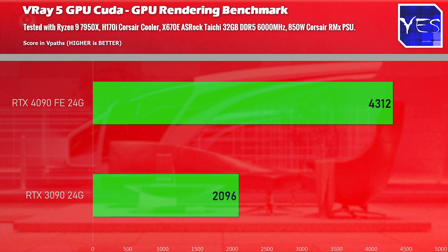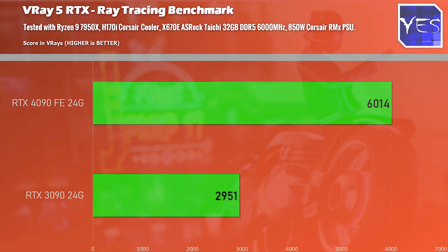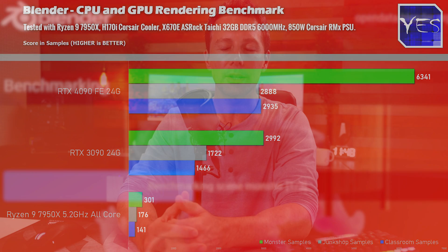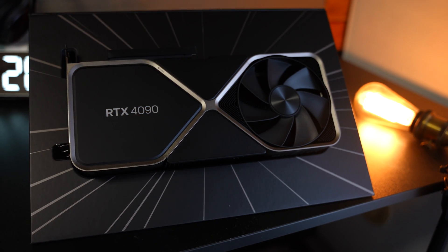If you need gains over your previous generation RTX 3090, the 4090 is going to practically deliver over double performance where CUDA cores can be utilized — as we saw with the Blender benchmark, the V-Ray CUDA benchmark, and the ray tracing benchmark. So this is a very powerful card in terms of not just gaming performance but also productivity.